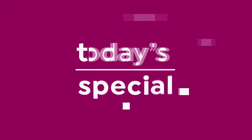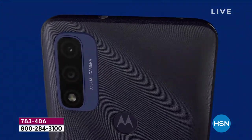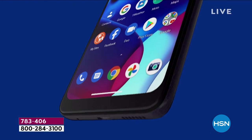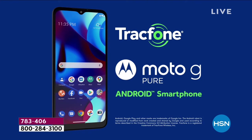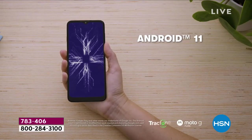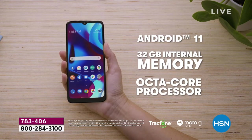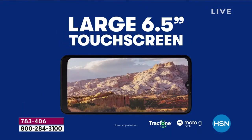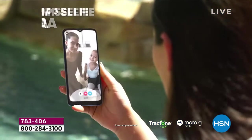I love TrackPhone here at HSN because it makes it easy for you to communicate with anybody you want — whether you're calling them, texting them, or getting online and scrolling. This is the lowest priced Holiday Today Special TrackPhone we've ever offered. It has the largest screen — six and a half inches, high definition plus.